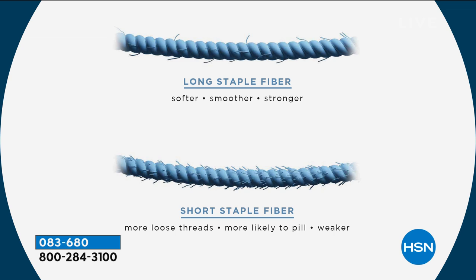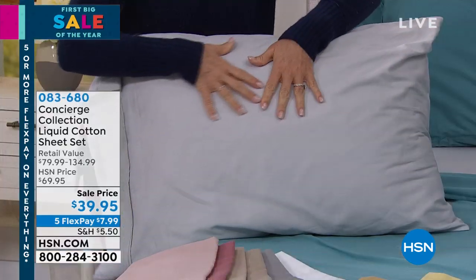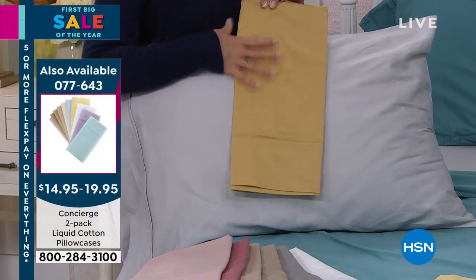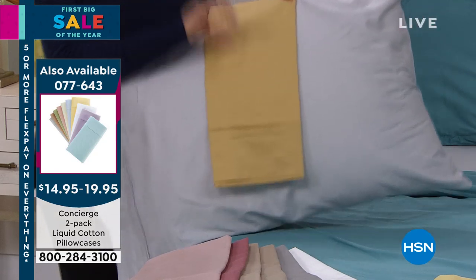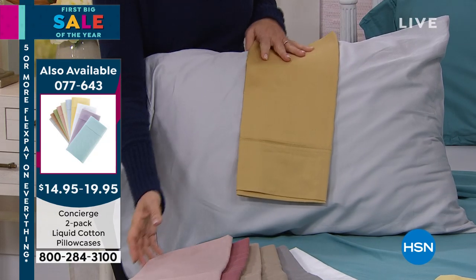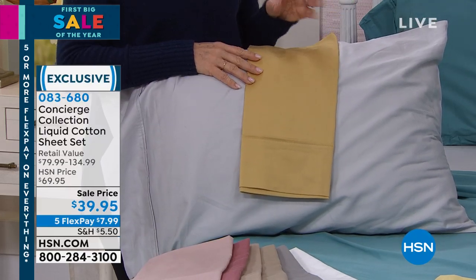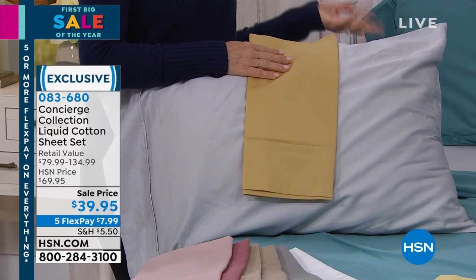If you were here and could feel what I'm feeling with this, you'd buy these. I've been telling everybody all week about these sheets because I know how good they are. These are not normal — it's 100% cotton, but it's not normal. It's liquid cotton. It's patented. You can go to other retailers and find liquid cotton, but you're not going to find it for the price of pillowcases that we're doing.